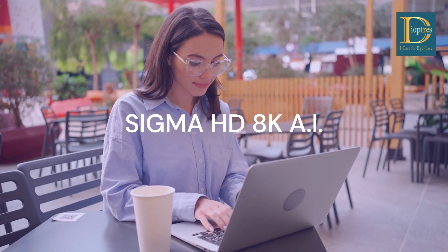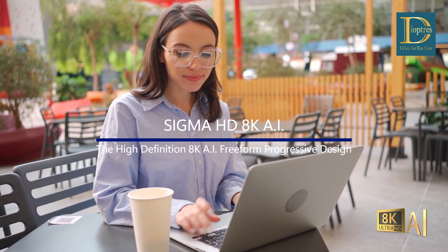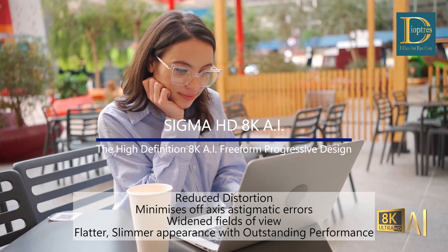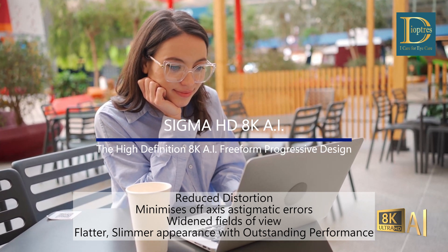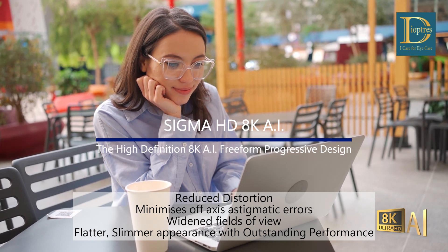Sigma HD 8K AI, the high-definition 8K AI Freeform Progressive Design. Has reduced distortion, minimizes off-axis astigmatic errors, widened fields of view, and a flatter, slimmer appearance with outstanding performance.